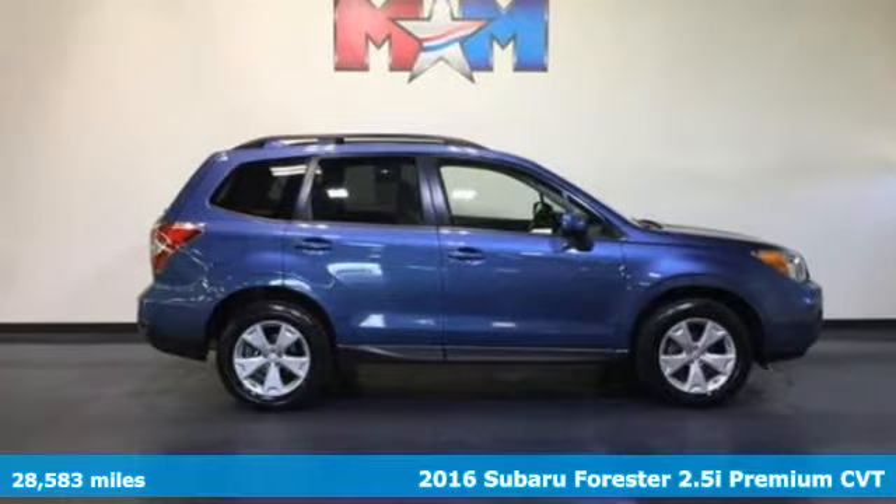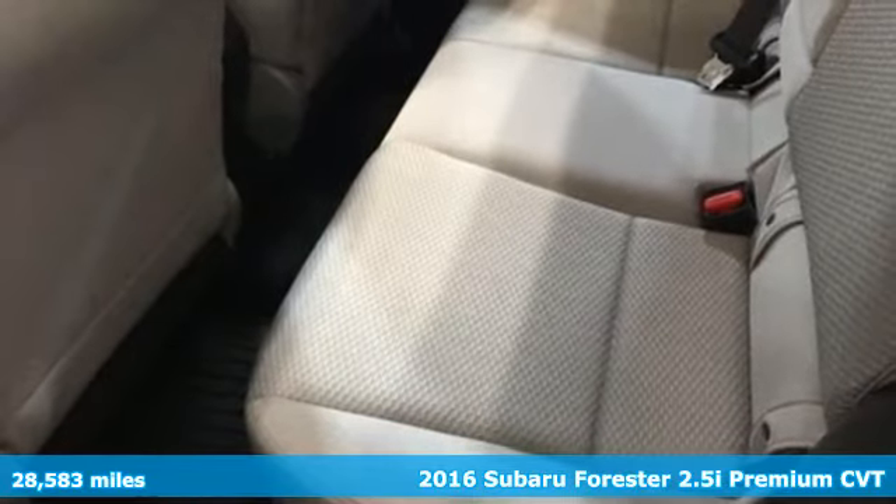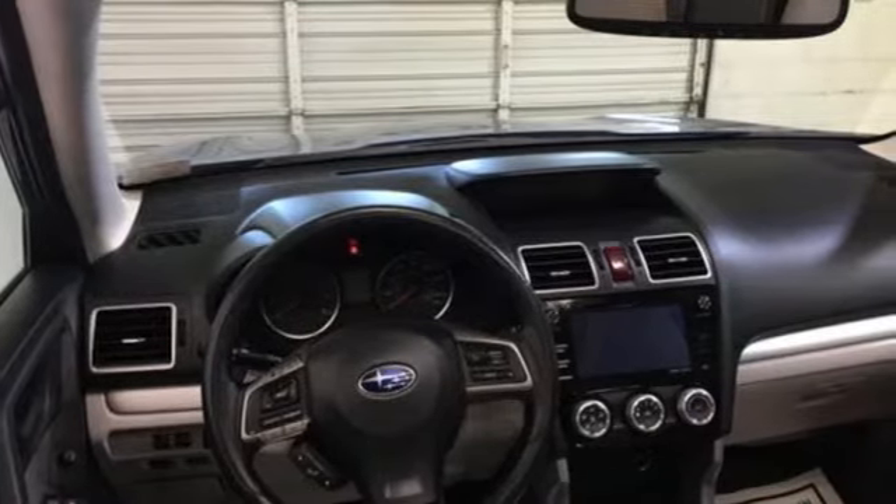Here's a 2016 Subaru Forester. Live up to your potential — the potential to experience things great and small in a Forester. It comes with the features you need, and better yet, want.